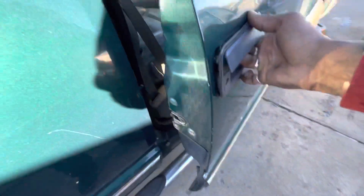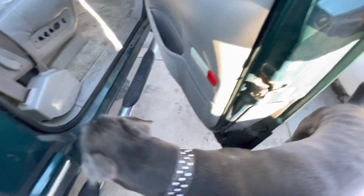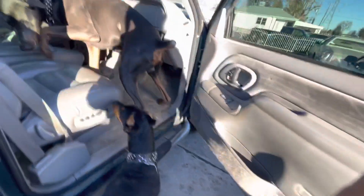So let me throw these in the back of the truck. I don't know what's up with this handle — the thing ain't got no screw in it, gonna have to put the screw in that. Whatever, let me throw this stuff in the back, man.